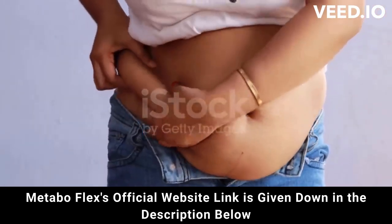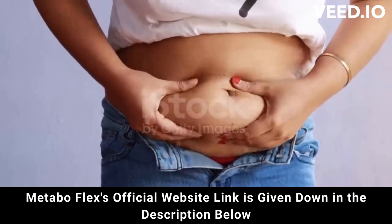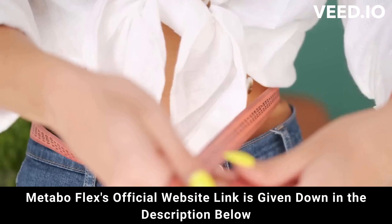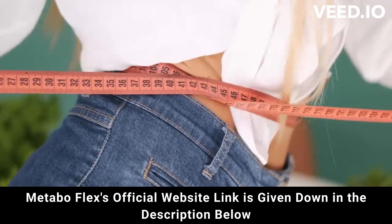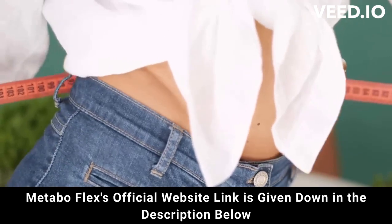In addition, MetaboFlex is FDA approved and has passed safety tests to be approved. But attention — be careful where you go to buy. Do not run the risk of having your data stolen or even your card cloned. I'm here to help you. I really hope that I have helped you with the MetaboFlex review, and again be careful. If you have any questions, go to the official website and see all the details.